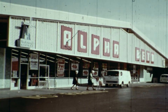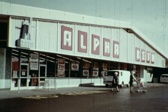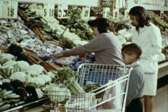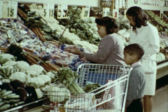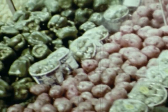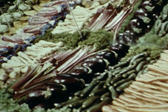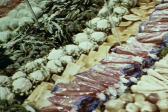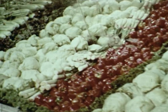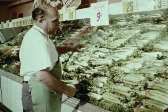In a city, most people buy food in a market that may look like this. In such a market, they can buy many different kinds of fruits and vegetables. This kind of food is called produce. The produce is sprayed with water to keep it fresh.